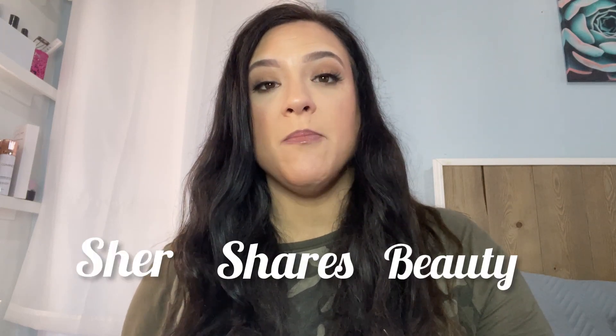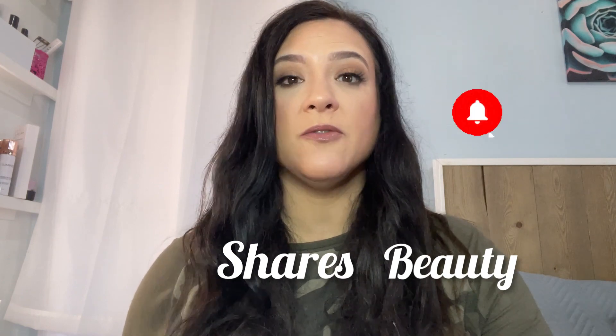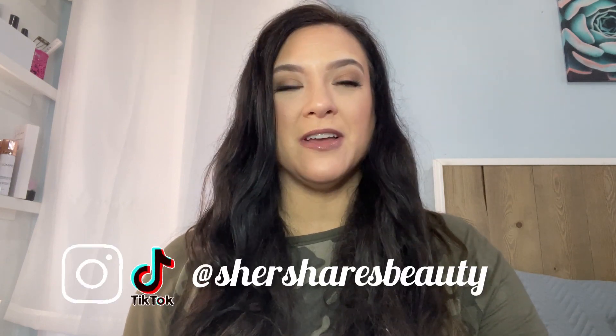Hey friends and welcome back to the channel. I am Cher. Today we're going to be talking about our Ipsy boxes for December 2023 and seeing if we can find a little sneak peek of what we might be seeing in those boxes.